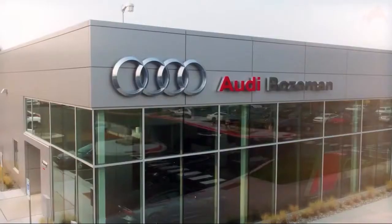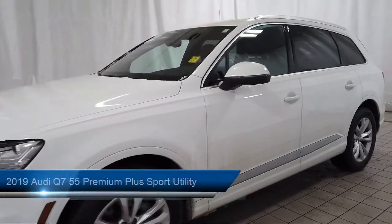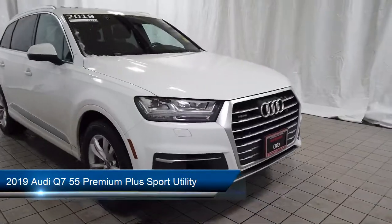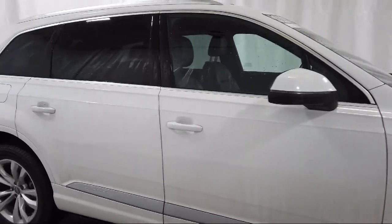Welcome to Audi Bozeman, and here's a look at another one of our great vehicles for sale. It comes equipped with third row seating, heated door mirrors, roof rack, fully automatic headlights, and a split fold-down rear seat.